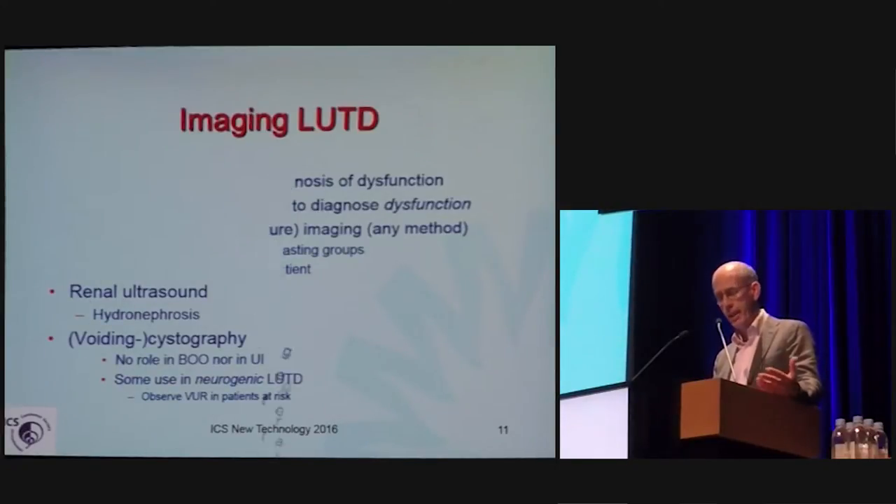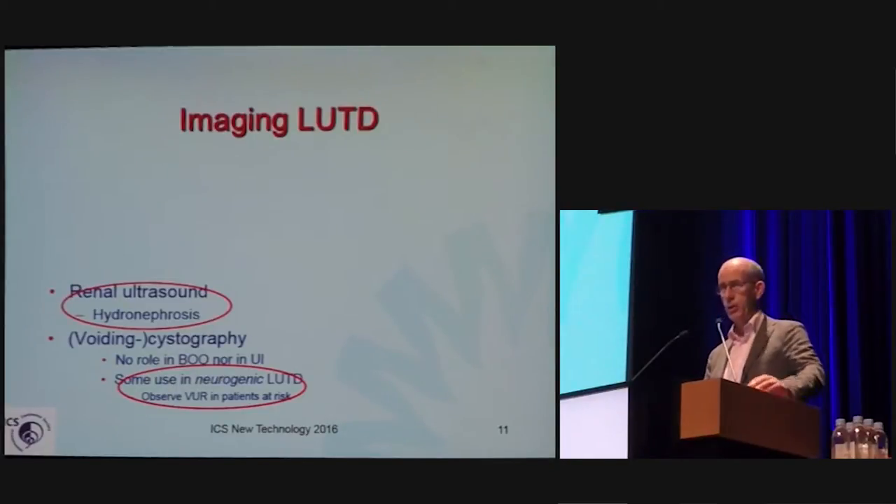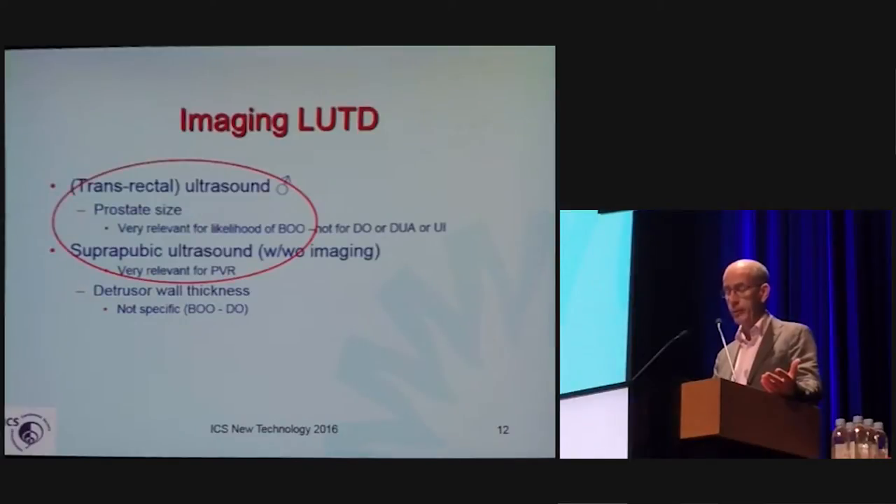What we have is renal ultrasound to determine hydronephrosis — that is what is left. Voiding cystography is not as relevant in the usual patient with lower urinary tract dysfunction, but is relevant in neurogenic lower urinary tract dysfunction and in a proportion of children. Transrectal ultrasound and suprapubic methods have remained important with regard to prostate size and are relevant for post-void residual urine. Detrusor wall thickness has not been specific, nor for bladder outlet obstruction, nor for detrusor underactivity or overactivity.